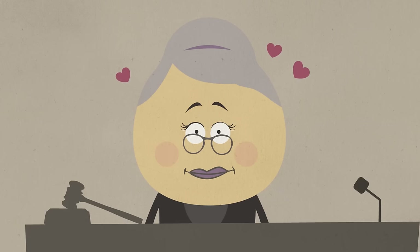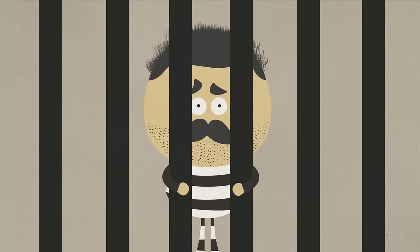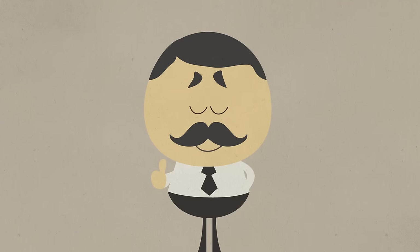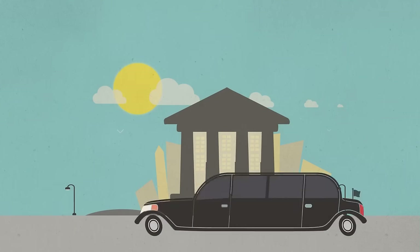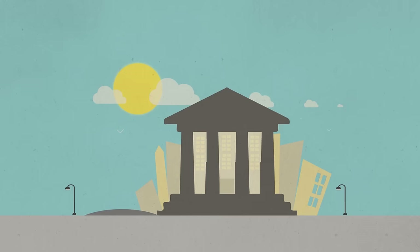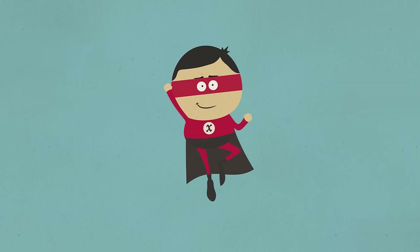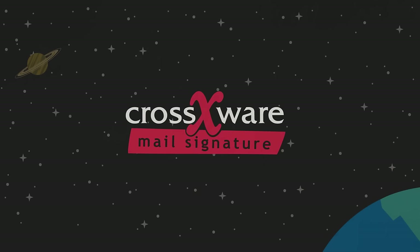It automatically adds your correctly branded, legally compliant, personalized email signatures to all outbound emails — so you can sleep at night. Our software application works on smartphone devices too. Don't play with fire; use Crossware.